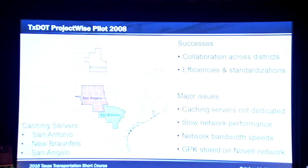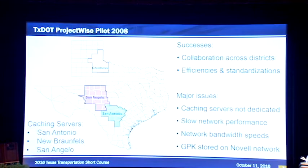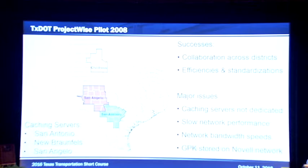Our initial ProjectWise pilot — if you want to call it a pilot, pilots don't normally last this long — started around 2008 and ran through 2013-2014 when we started the new ProjectWise project. We were mainly in San Antonio, in the New Braunfels area office. There were many issues with the implementation, mainly because our integration servers, which were on-premises at the time, were shared by GIS servers. We also had a very slow and outdated network — we hadn't had the funding and didn't have the administration backing to push for a faster network.